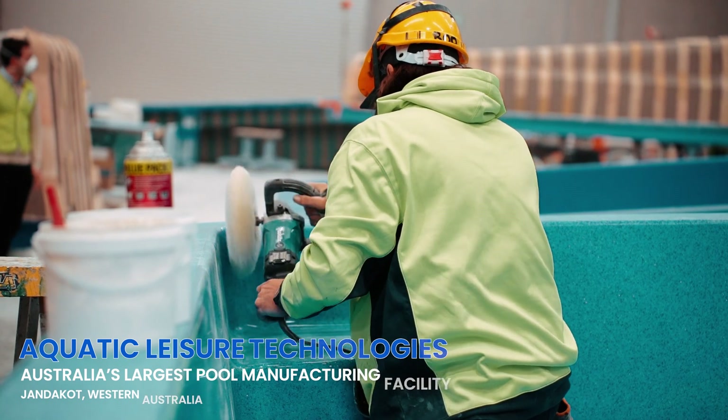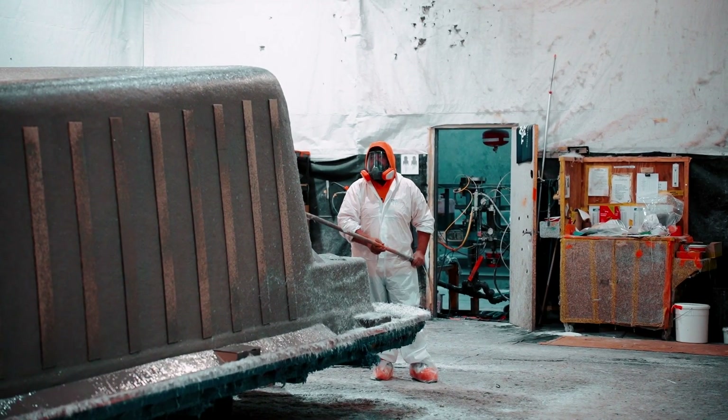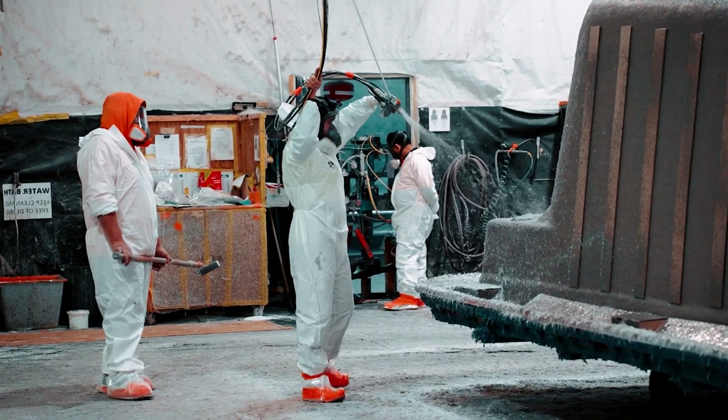My name is Neil Armstrong, I'm the Commercial Manager at First Graphene. We're out here at Aquatic Ledger Technologies today to take a look at the graphene pools.